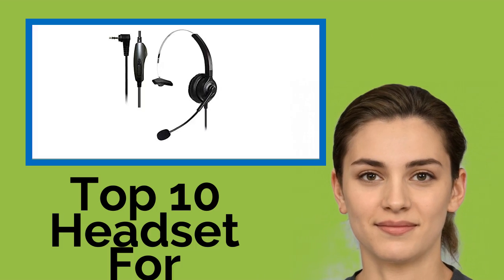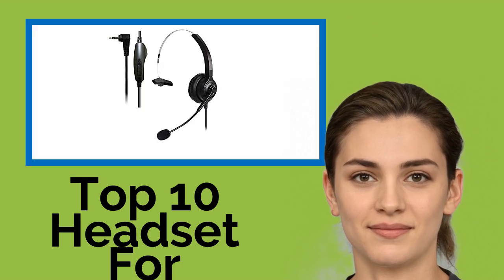Hi, welcome to Best Review Channel. Here are the top 10 headsets for cordless phones of 2021.